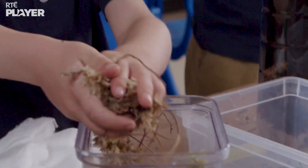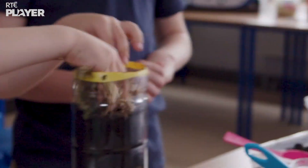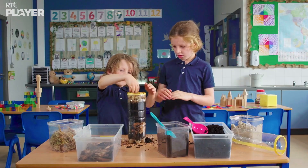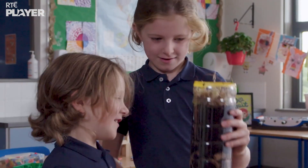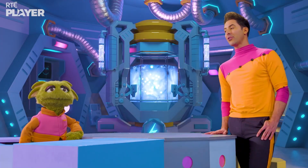And finally, sphagnum moss, because that's one of the most common plants found growing on bogs. And finished. And now for the raised bog.